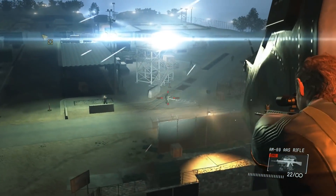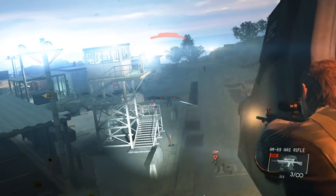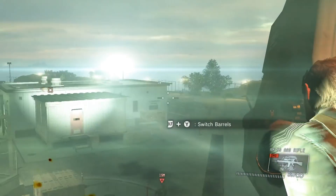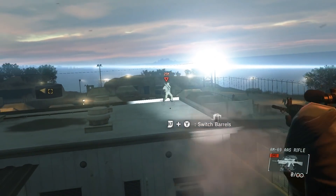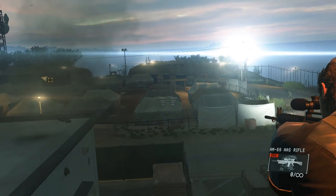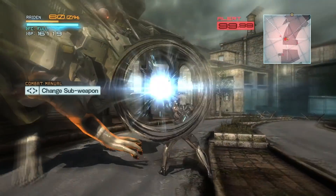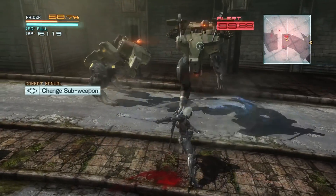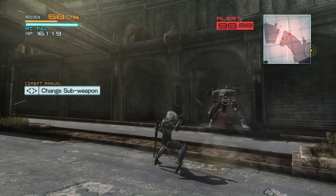Now it's time for some Metal Gear. We have Ground Zeroes running on the lowest settings at 1080p, with no problems staying in the 50fps range. The Fox Engine was designed to run on both the PS3 and the PS4, which benefits the PC space with the game running superbly on less powerful computers. On the other side of the coin we have Metal Gear Rising — using the low preset gave me similar results to Ground Zeroes, with metrics in the 50fps range.